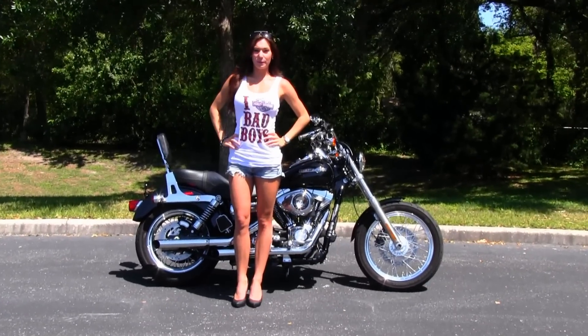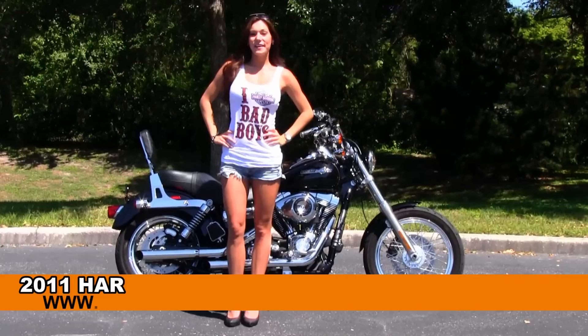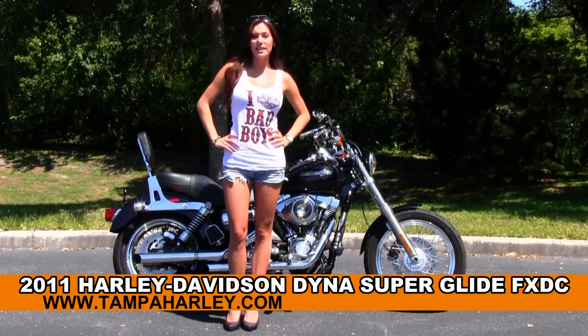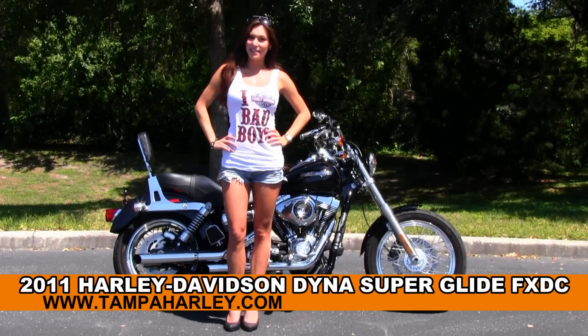Hi everyone, welcome to the world famous Golf Course Harley-Davidson. This is Bree and today I'd like to show you the used 2011 Dyna Superglide Custom.